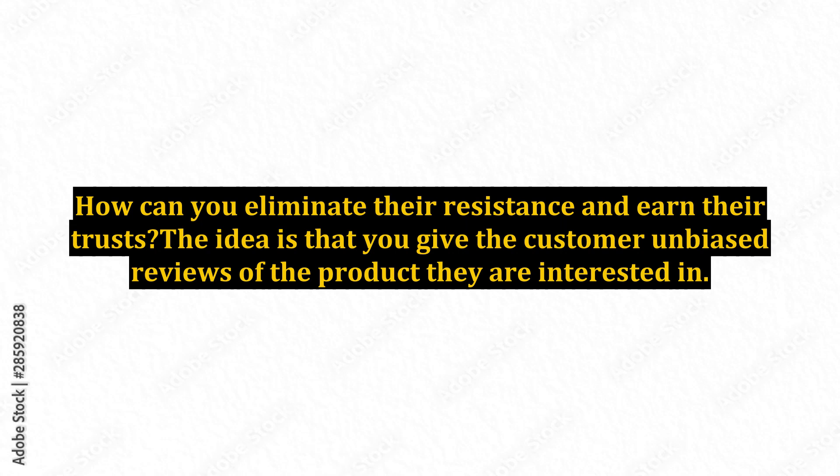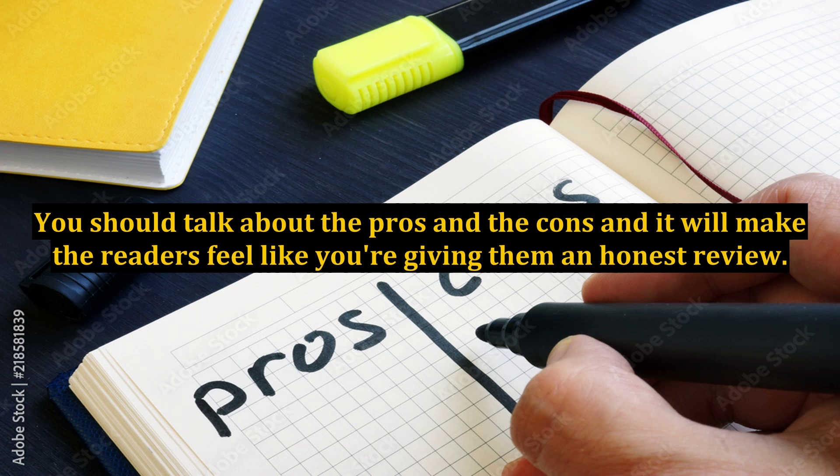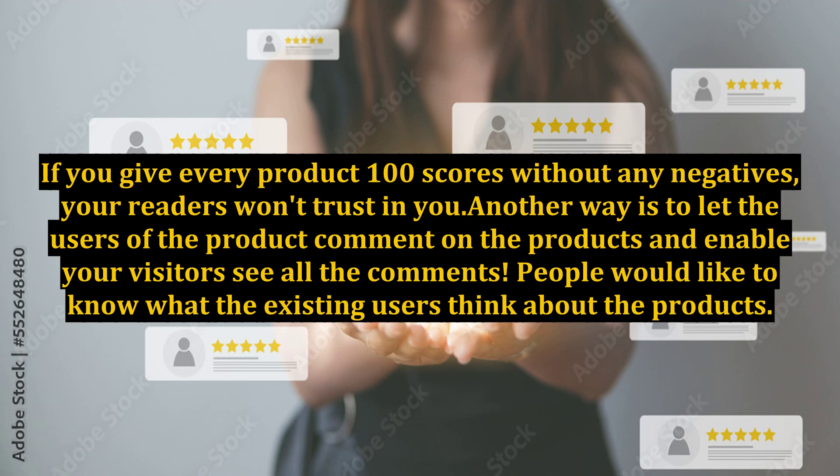The idea is that you give the customer unbiased reviews of the product they are interested in. Be honest when you give them your reviews. You should talk about the pros and the cons, and it will make the readers feel like you're giving them an honest review. If you give every product a perfect score without any negatives, your readers won't trust you.